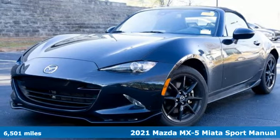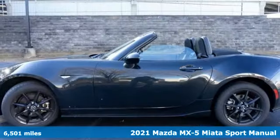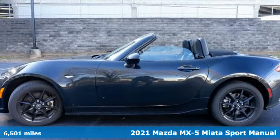It's a 2021 Mazda MX-5 Miata. Pure exhilaration, and wait till you start driving.